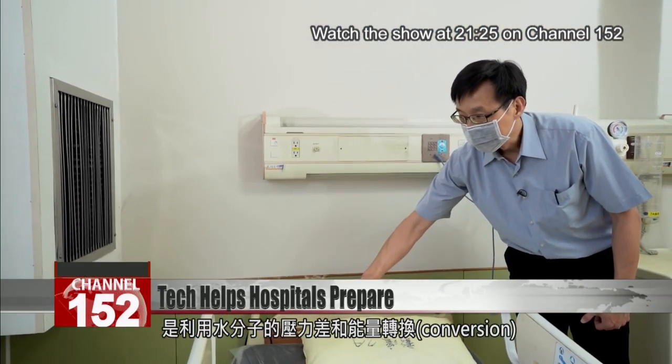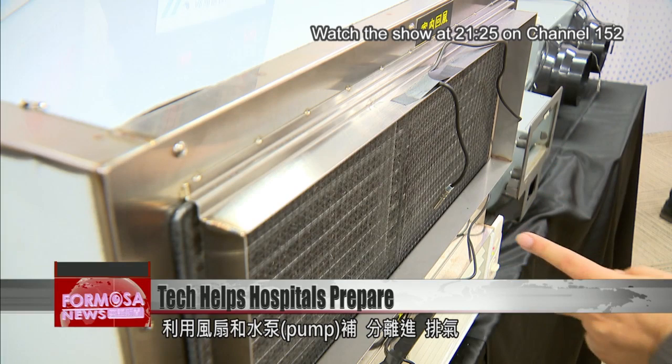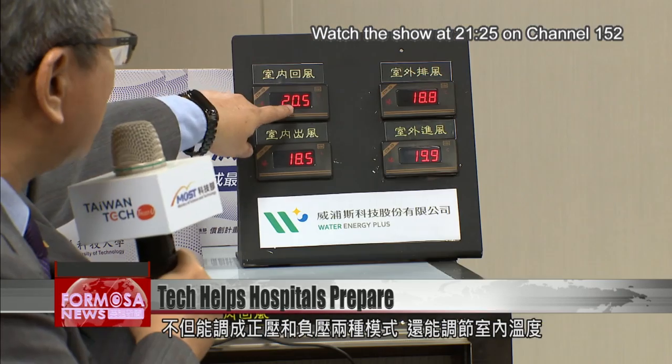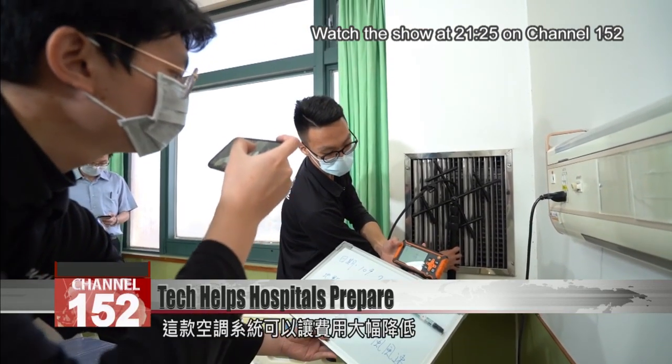The system allows it to suck in fresh air from outside. With the help of fans and water pumps, the in and outflow of air is completely separate. It can create negative or positive pressure and even adjust the room temperature. Most crucially, it cuts the costs of converting a room to negative pressure.